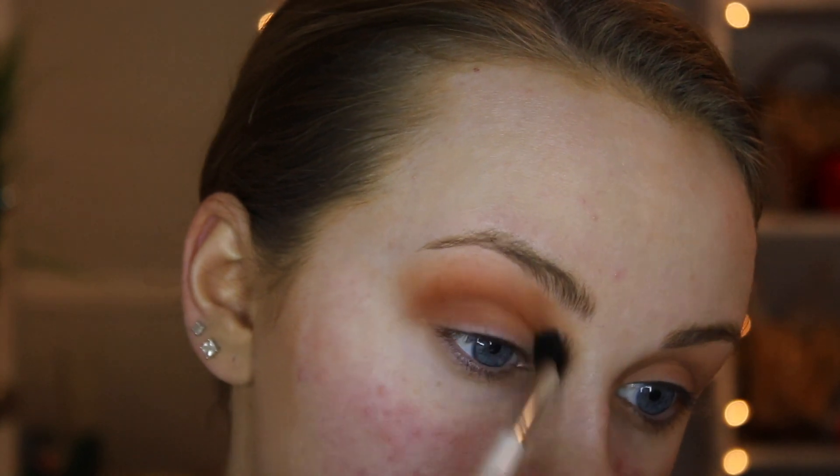I forgot I was going to tape off my eyes, but we're not going to do that anymore. It is a dark look, but if you want a nicely cut line you can tape your eyes — we're just skipping that today. I'm going to go in with Roxanne on my JH37 brush and I'm going to very lightly put it in my crease and then smoke it upwards just to create that deeper reddish tone.